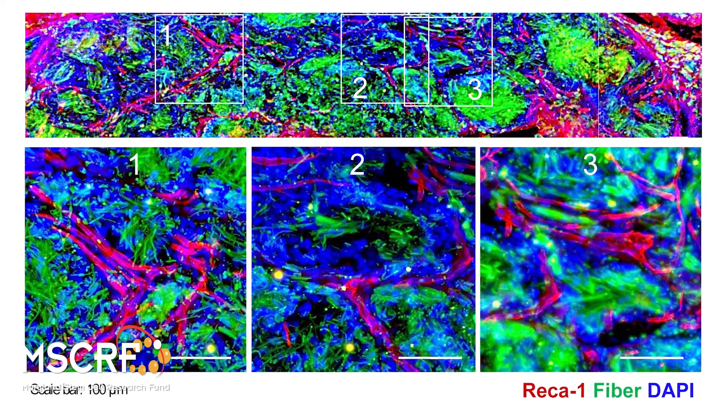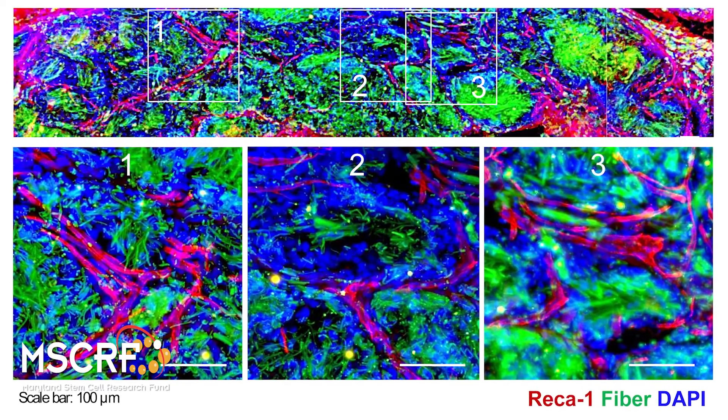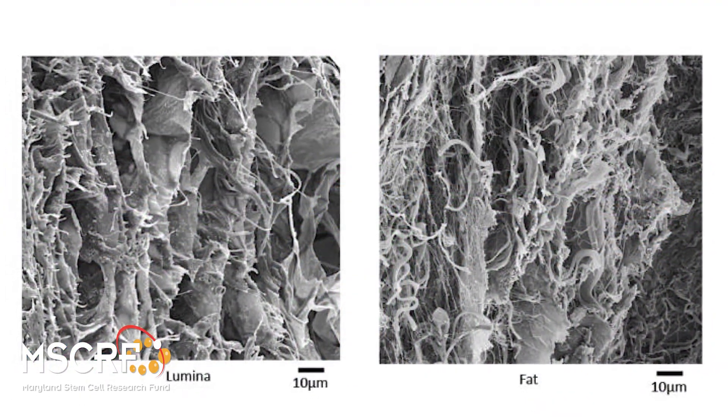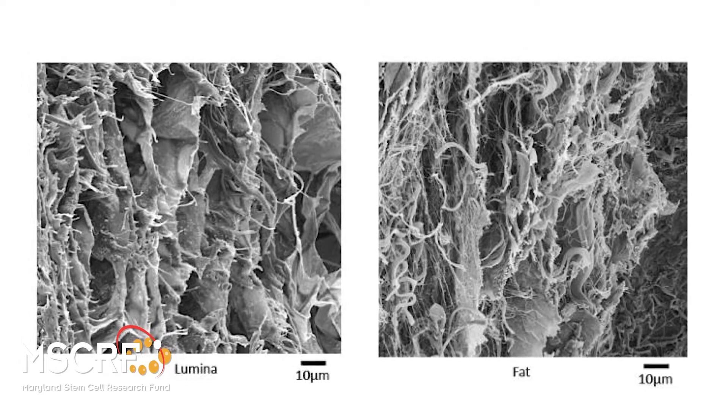Despite the centrality of these tissues to form and function, their developmental origins and in particular their capacity for adult renewal and homeostasis remain incompletely understood. Our lab works to discover the cellular and molecular determinants governing soft tissue generation and regeneration, in the hopes of both answering important developmental biology questions but also developing better solutions for the many patients suffering from soft tissue defects.